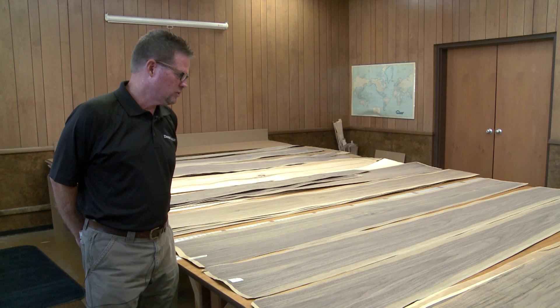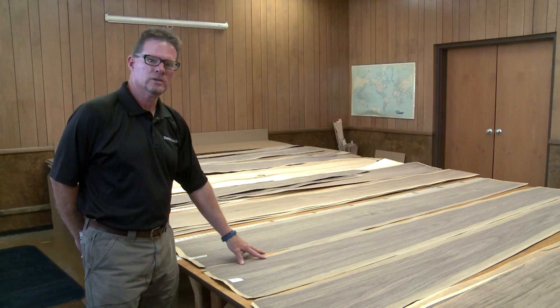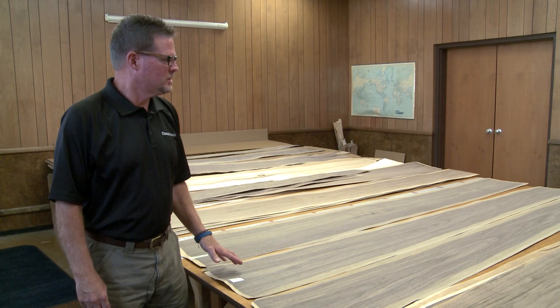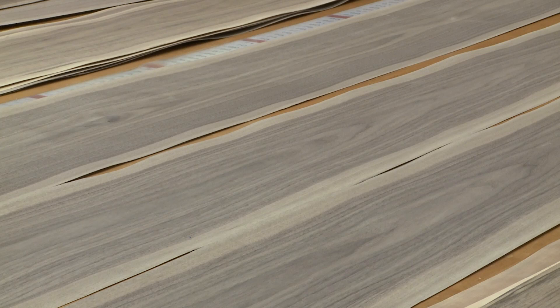Our first example is walnut. We have three samples from one flitch, which is one half of a log. For ideal walnut we want to see centered hearts, good structure, and a nice cathedral look to the grain pattern. Color is also important. The term 'mousy gray' goes a lot with walnut, and this log has that look. There will be variations in color, but this would be the ideal color that we'd want to achieve.